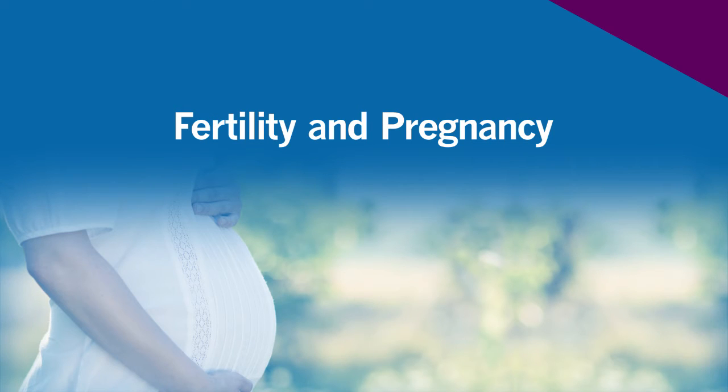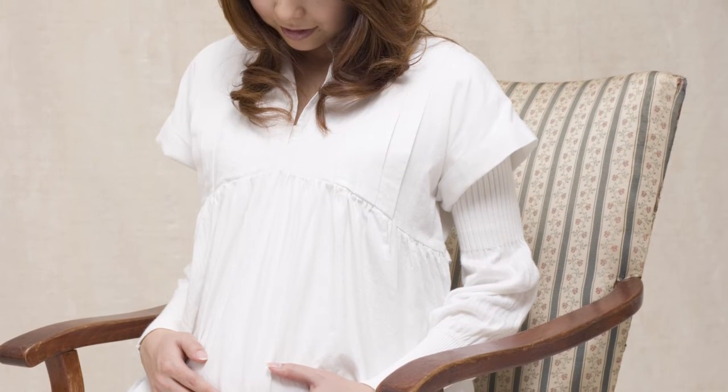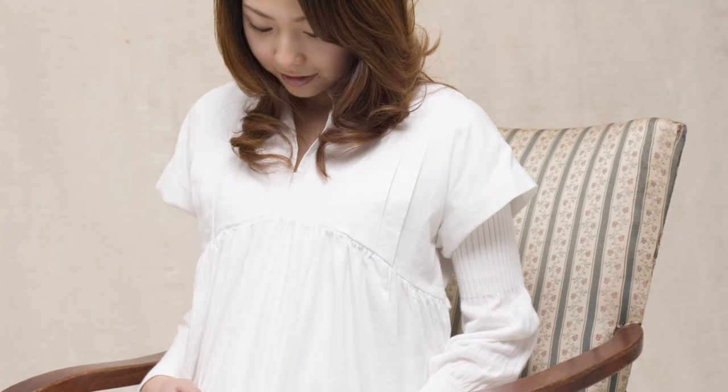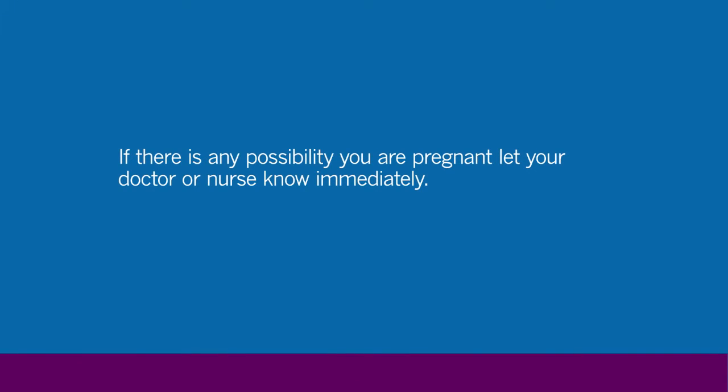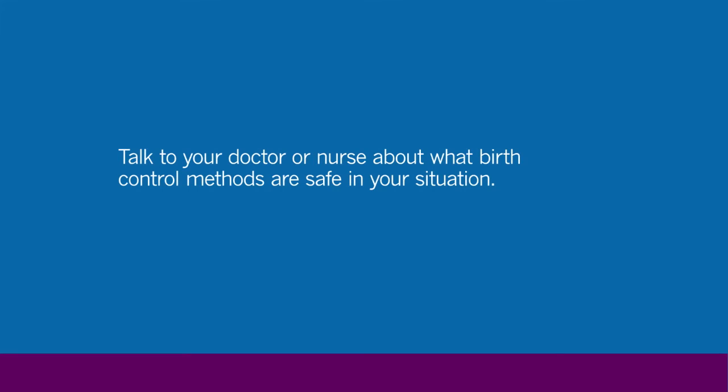Some oral cancer therapies can have an effect on fertility or your ability to have children in the future. If this is a concern for you, discuss this with your doctor or nurse. If there is any possibility that you could be pregnant, let your doctor or nurse know immediately. Do not get pregnant or get a woman pregnant while you are on oral cancer therapy. Discuss with your doctor or nurse what methods of birth control might be safe in your situation.